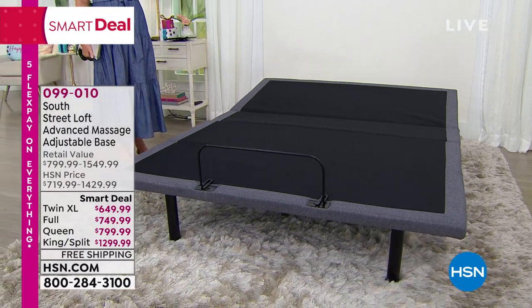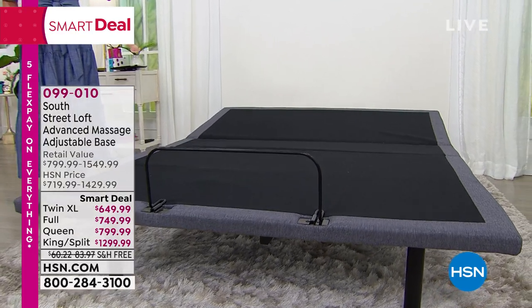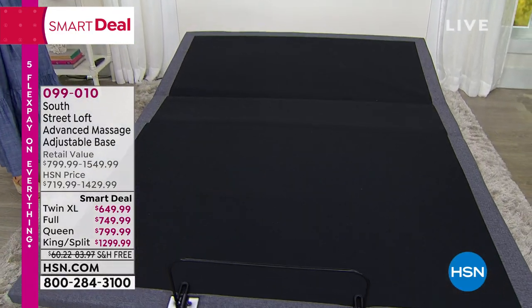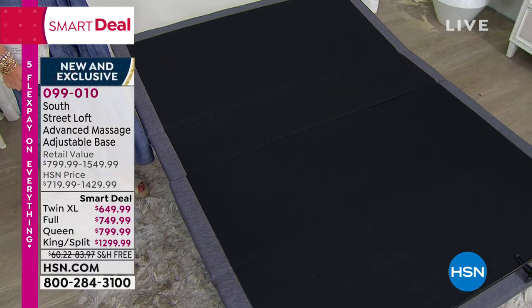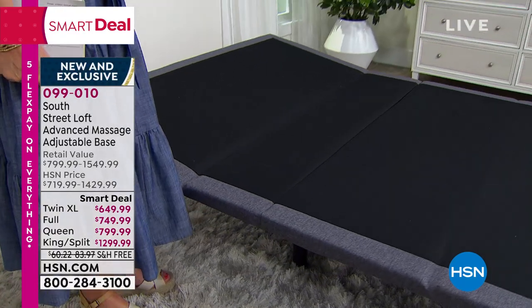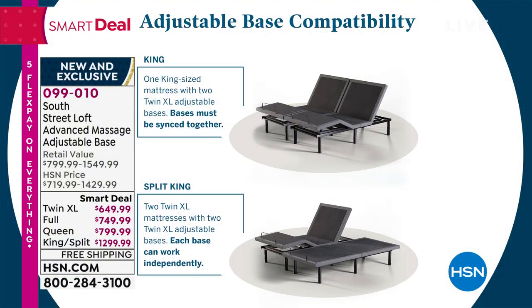We've got all sizes right now: twin XL, full, queen, king, and split king. The split king is basically two twin XL bases together, so if you have two twin XL mattresses, both people sleeping in the bed can adjust their side independently. The king split king is on 12-month VIP financing, and all sizes are on 12 months VIP financing with our HSN card.